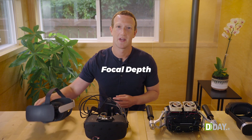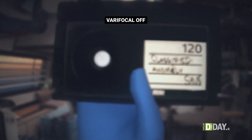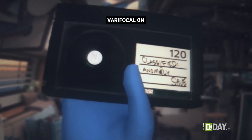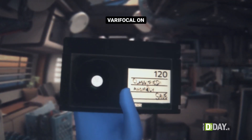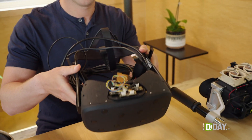Second is focal depth. Normal monitors are a set distance away, so you just focus in one place. But in VR and AR, you need to be able to focus on things that are very close and very far from you. With varifocal and eye tracking tech, our halftone prototypes let you focus on any object at any distance.